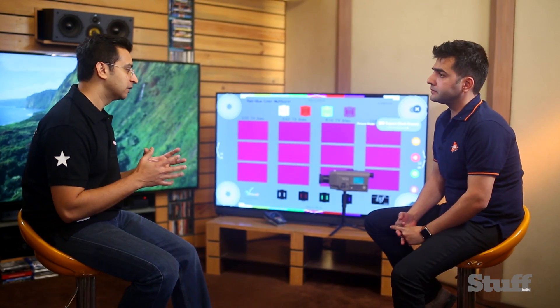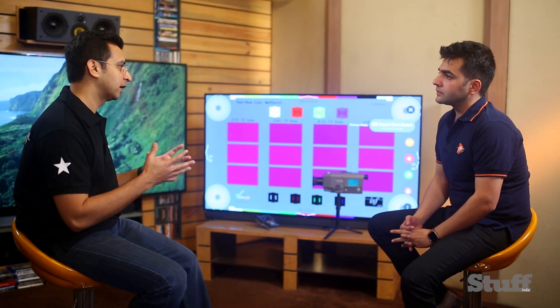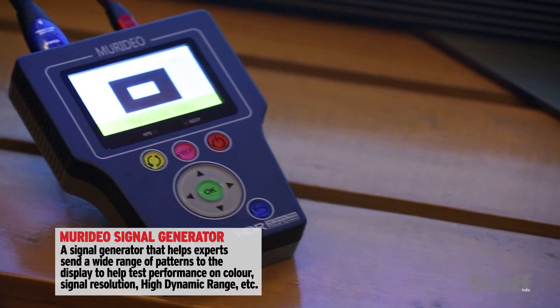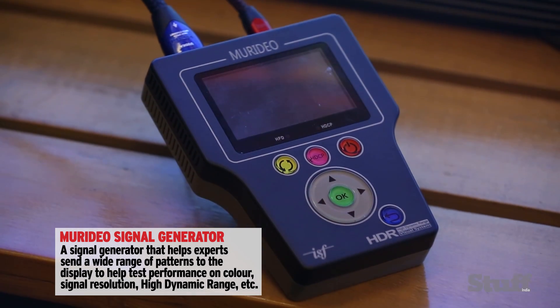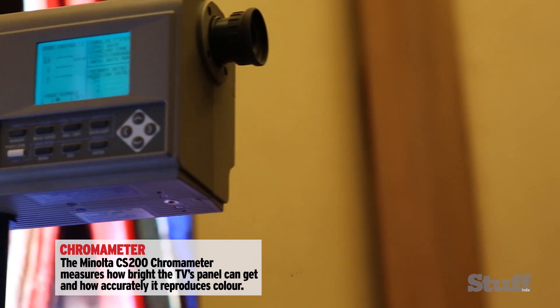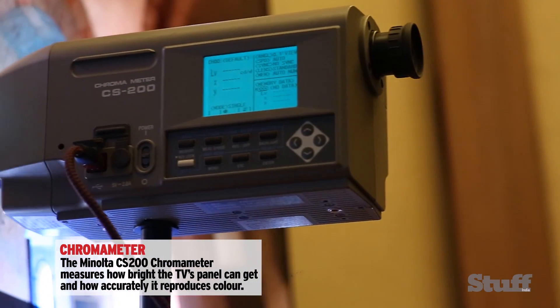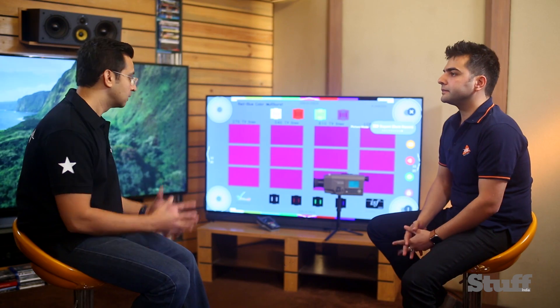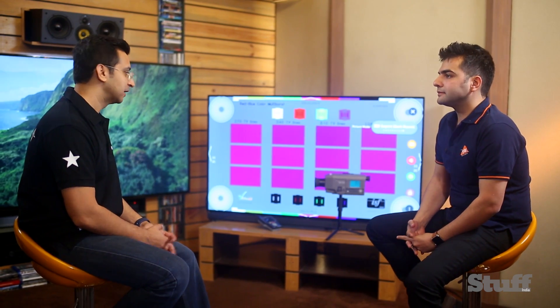So you think we can objectively measure whatever you just said — be it grayscale, be it color, be it the black levels? Of course, we'll be measuring everything when we go through the calibration process. We have the Muridio pattern generator which is 4K and HDR, so we'll be doing both calibrations: the standard and HDR. And to read the image of the screen and all the readings, we have the chromameter from Minolta, the CS200 — it's state of the art. So we'll be going through the whole calibration process with standard and HDR. Seems like we are fully kitted out, so let's get cracking.